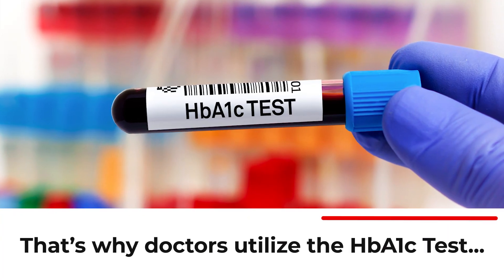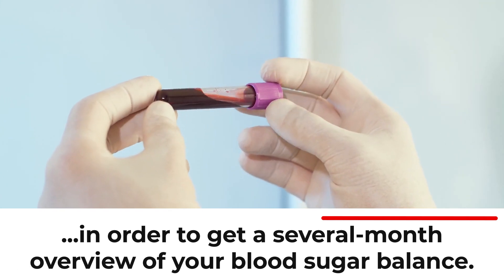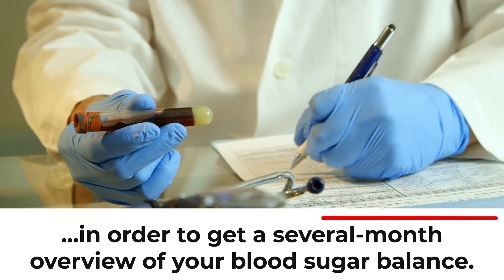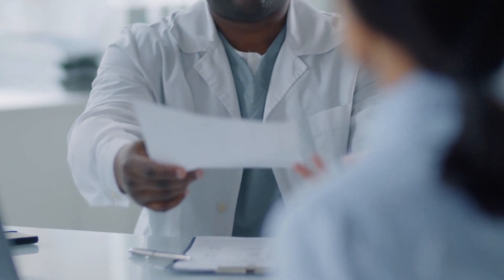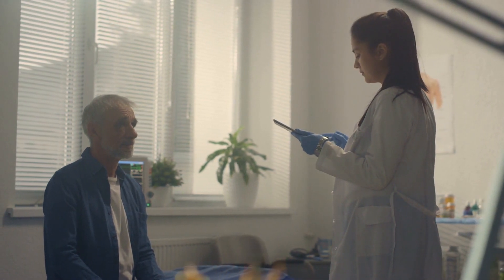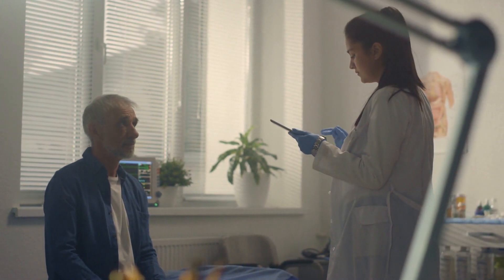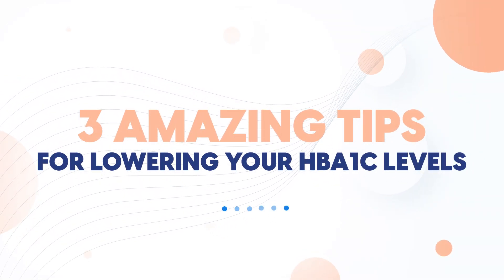That's why doctors utilize the HbA1c test in order to get a several-month overview of your blood sugar balance. What sort of score should you try to achieve for this test, and which methods can you utilize today to improve your long-term readings? We're about to unveil three amazing tips for lowering your HbA1c levels!